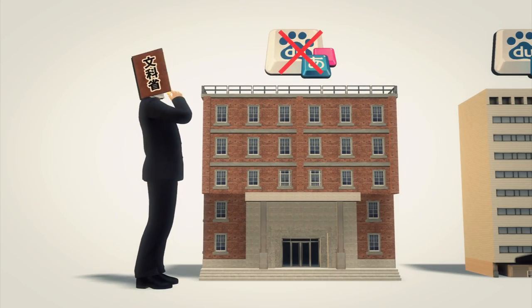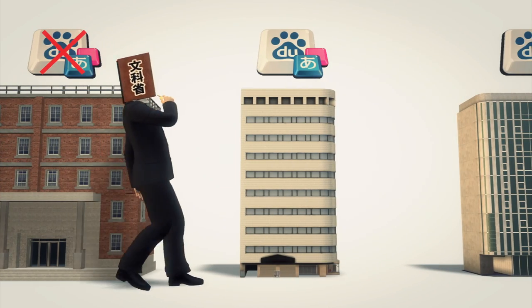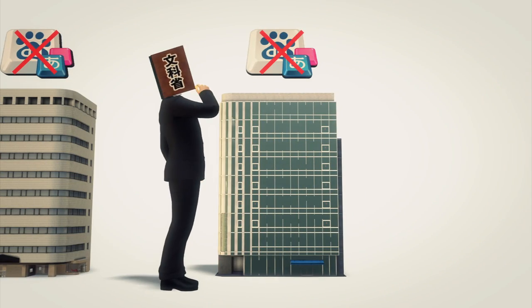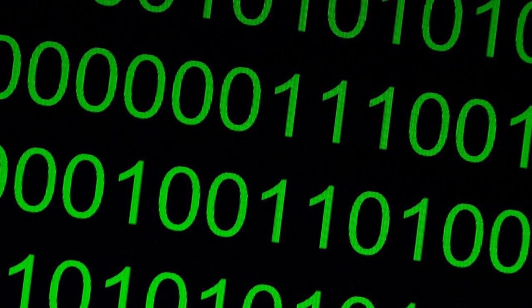The Japanese government on Thursday ordered all of its agencies as well as research institutes and 12 universities, including the University of Tokyo, to suspend use of Baidu IME.